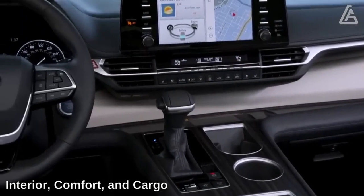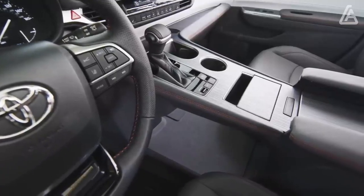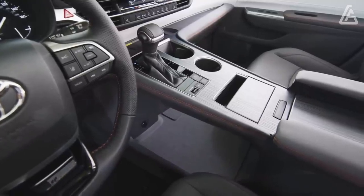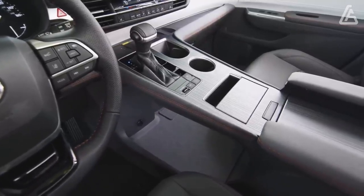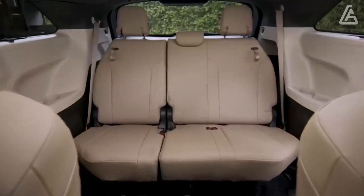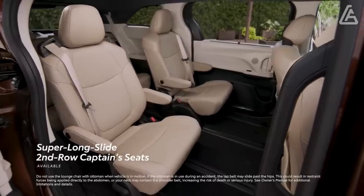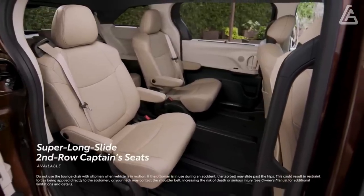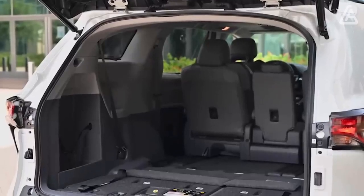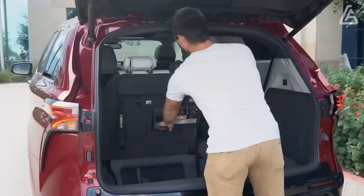Complementing its sporty exterior update, the Sienna's interior is modern and stylish. In contrast to the open cockpit design of the previous-generation model, Toyota has created a tall center console that spans from the dashboard to the center armrest, with a large storage cubby underneath. Upscale Limited and Platinum models feature two-tone interior trim and dashboards with stitched leather-like material, while the sporty XSE model gets high-contrast faux leather seats with red contrast stitching.